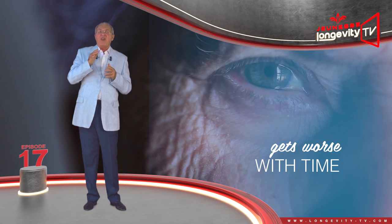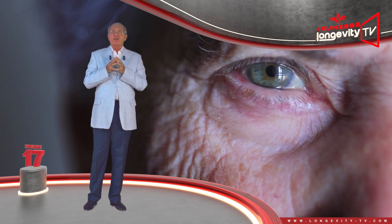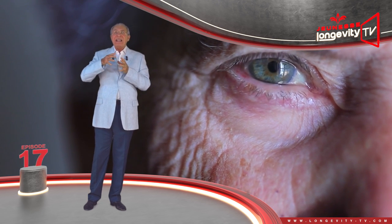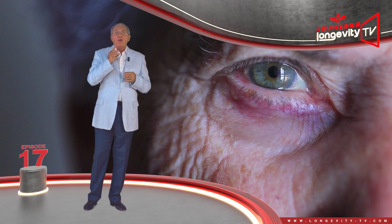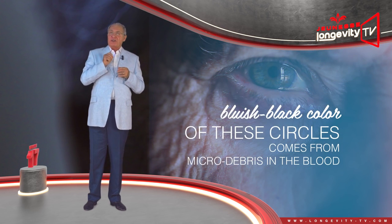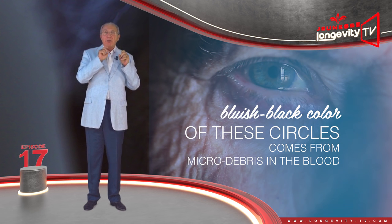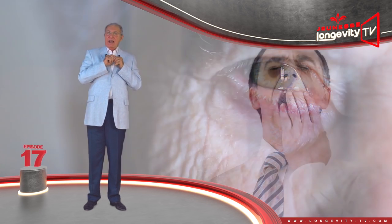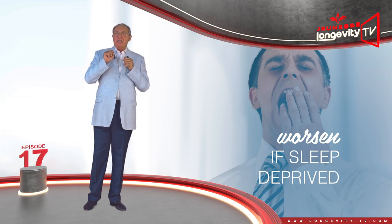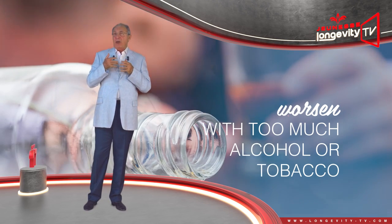These only get worse with time. The skin thins further and sagging skin modifies the shape of the circle, which will lengthen and darken your eyes. The often bluish-black color of the circles comes from micro-debris in the blood, which may stagnate in the capillaries. They will worsen if you are sleep-deprived, stressed, or consume too much alcohol or tobacco.